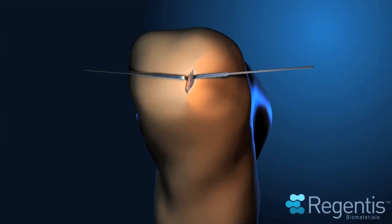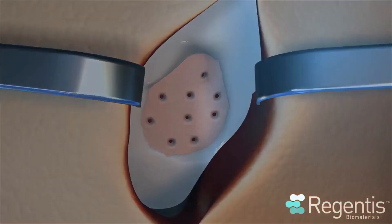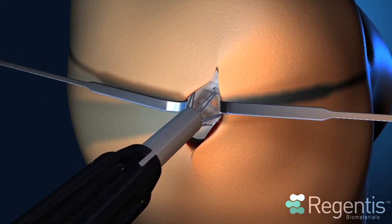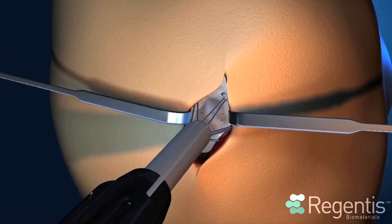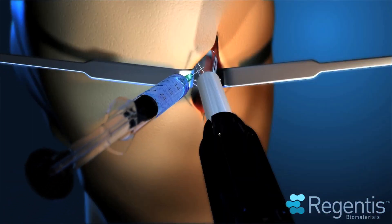Gelrin-C is a new, investigational, state-of-the-art biodegradable implant that is intended to fill a cartilage defect and has the potential to help the body repair cartilage. The Gelrin-C procedure is easy and quick for surgeons to perform and can be carried out using a minimally invasive surgical approach.